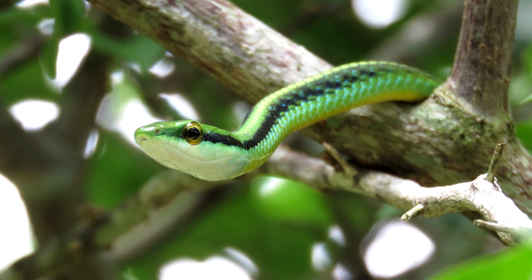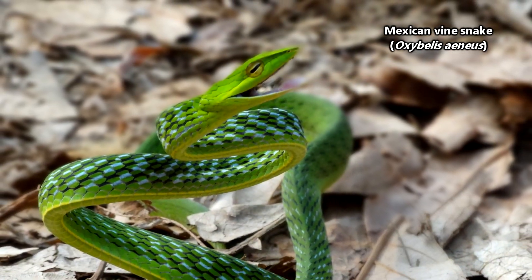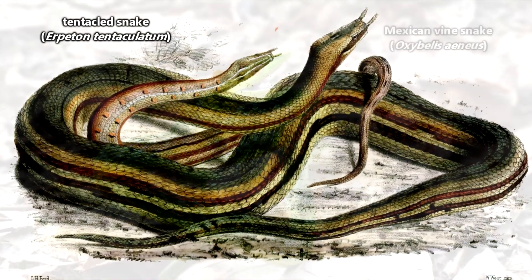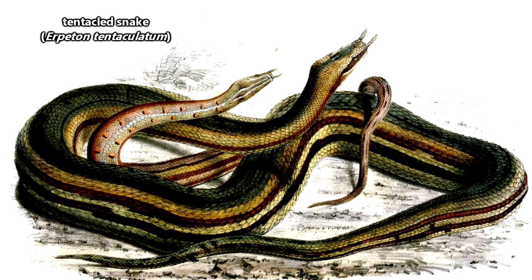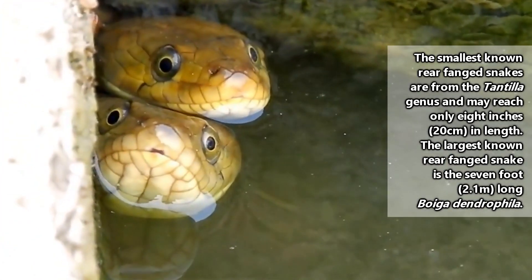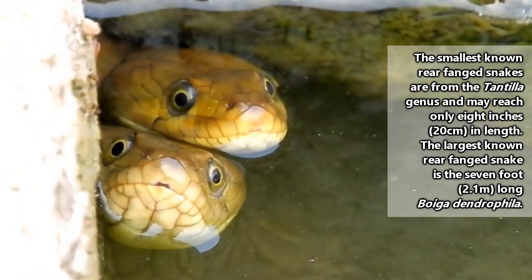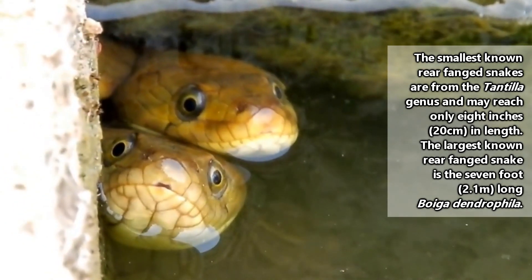Often, rear-fanged snake venom has evolved to be more potent to specific targets. For example, Mexican vine snakes specialize in hunting lizards, while tentacled snakes excel in hunting fish. This often means that while a rear-fanged snake's venom might be deadly to its main food source, it's wimpy when used against other animals.